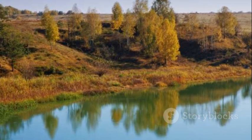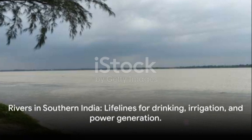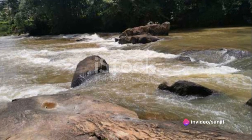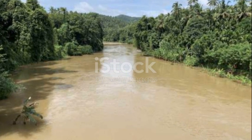These rivers are more than just water bodies. They are lifelines, providing water for drinking, irrigation, and power generation. They are also cultural symbols, playing pivotal roles in the mythology, history, and everyday life of the people of southern India.